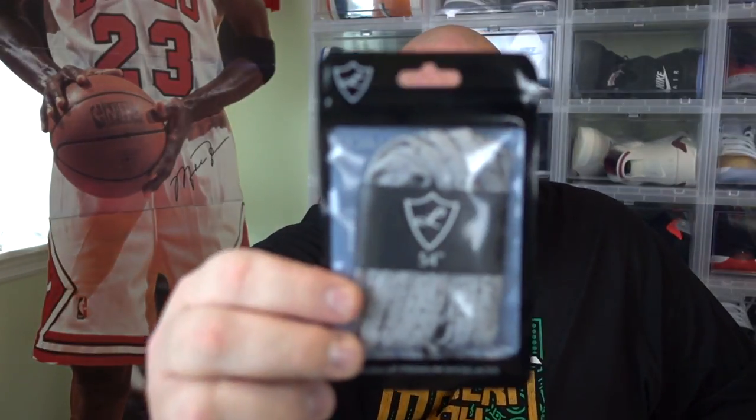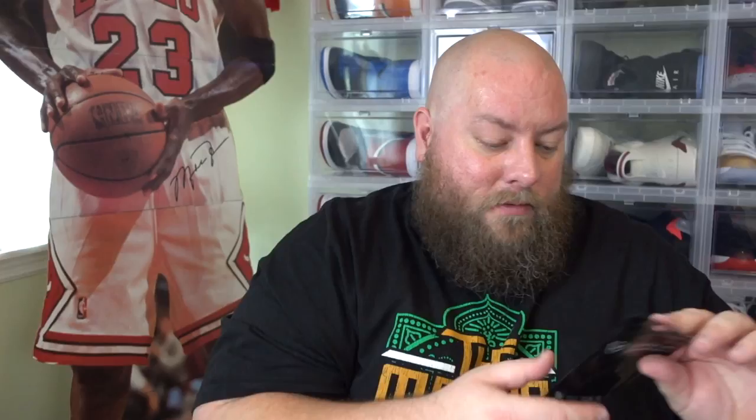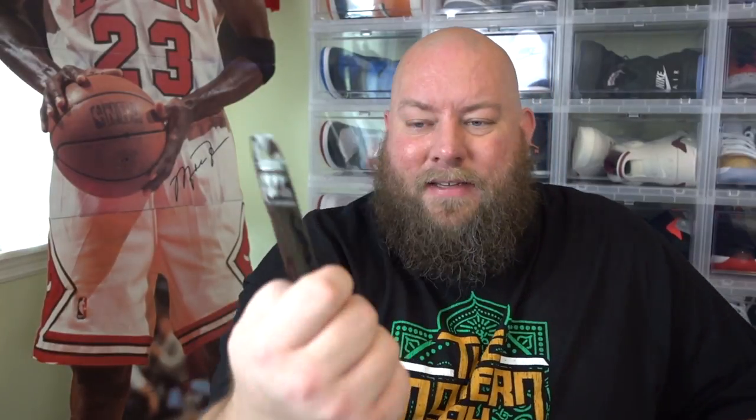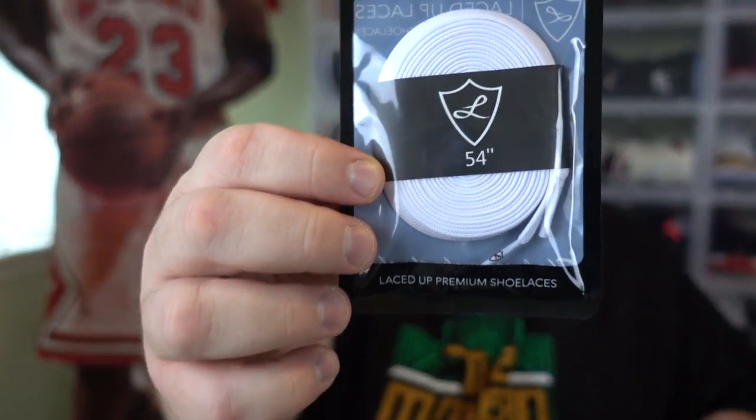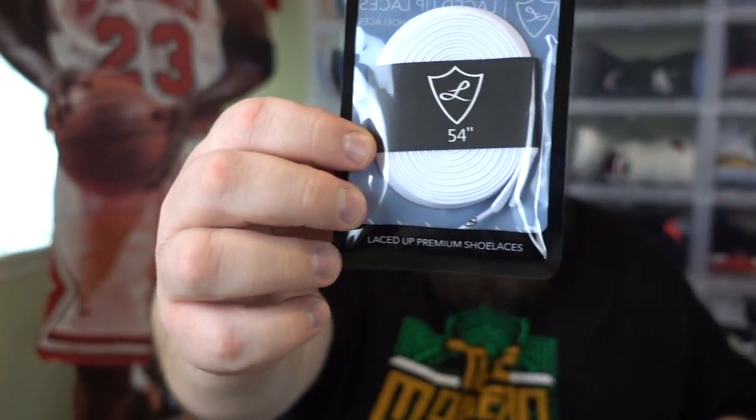Next pair: 54-inch, kind of a light gray with black speckles on the laces. And here is just a classic pair of flat white laces, 54 inch. The lace tips have their own logo on them. These are cool.